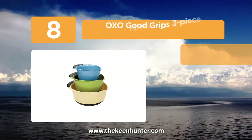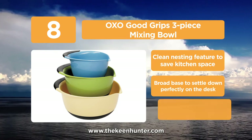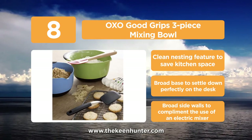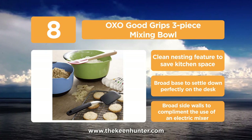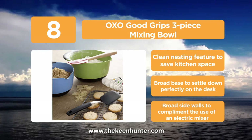Coming in at number 8, the Oxo Good Grips 3-piece mixing bowl. These mixing bowls are equipped with non-skidding bottoms that stabilize them during the rigorous mixing of batters and other items. These bowls can also be nested to save kitchen space when not in use. Made of plastic material and available at a moderate price range, they have broad handles to safely grip the bowls while mixing to avoid spilling.